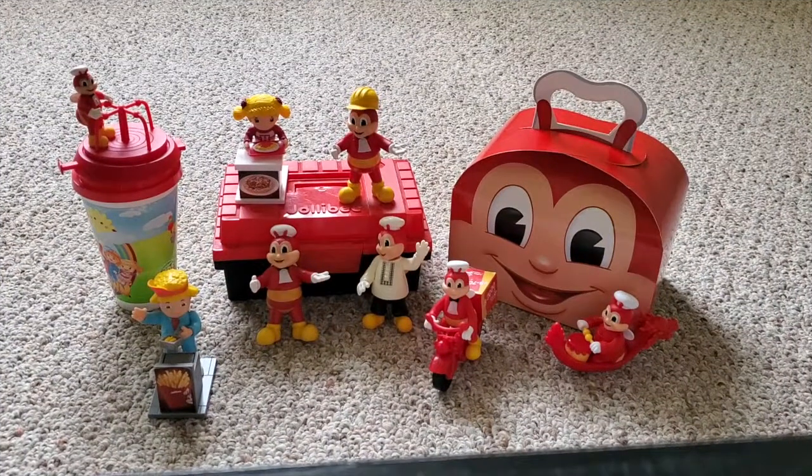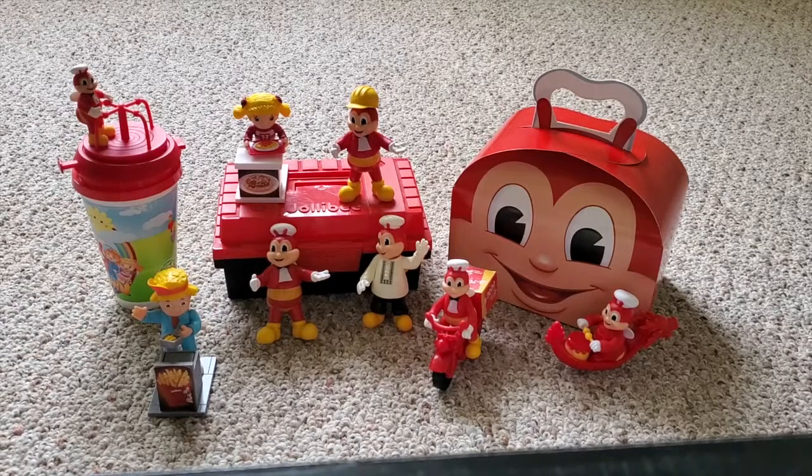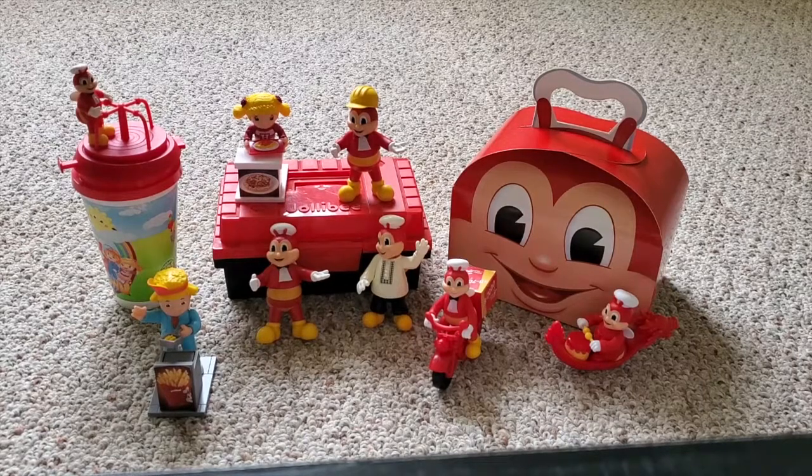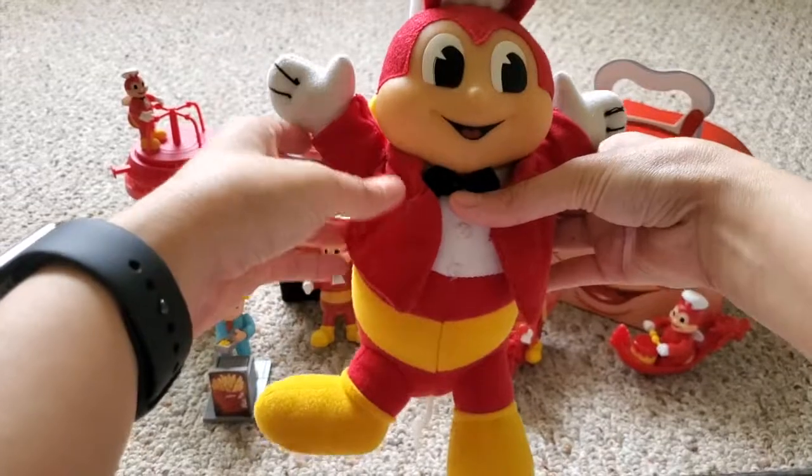I just switched the camera so you guys can see — this will be my entire Jollibee collection for now. I know it's not much like some others that are so huge, but I treasure this because, like I said, all of it was given to me as a gift by my friends and loved ones. I'll break this down for you and switch the camera angle so you guys can see clearly.